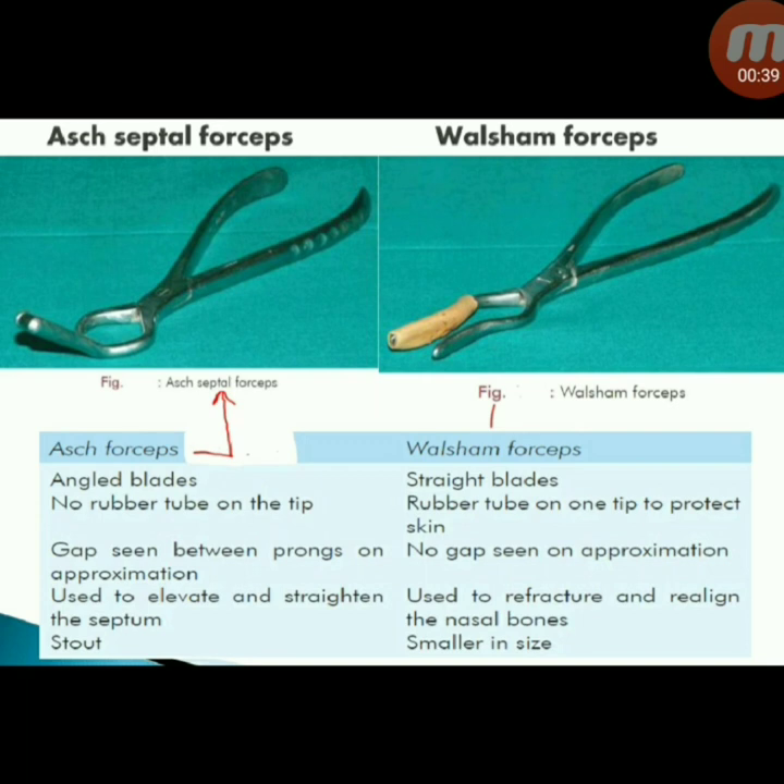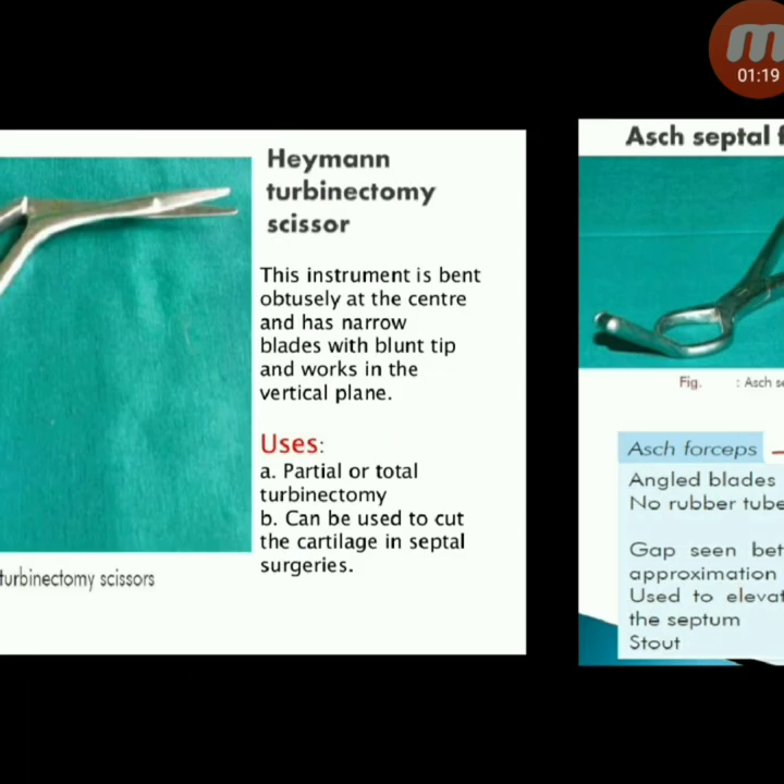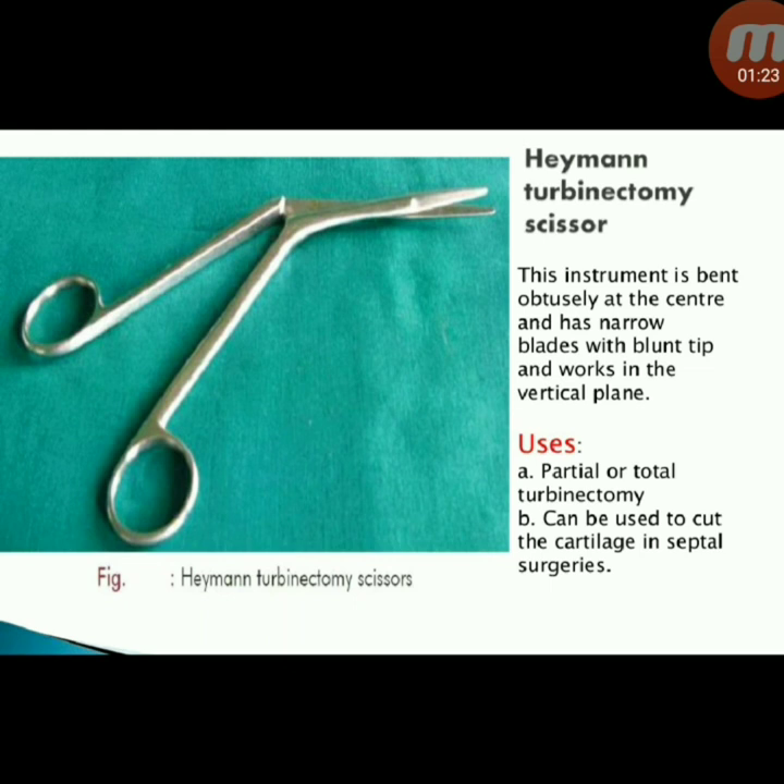Next instruments: Ash septal forceps and Walsham forceps. Ash forceps have angled blades with no rubber tube on the tip; a gap is seen between prongs on approximation. Used to elevate and straighten the septum. Walsham forceps have straight blades with a rubber tube on one tip to protect skin; no gap is seen on approximation. Walsham forceps are used to refracture and realign the nasal bones and are smaller in size.